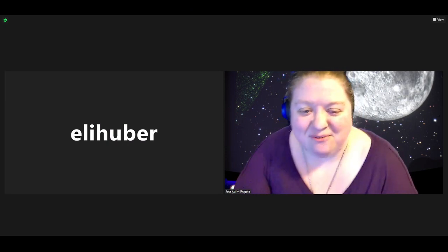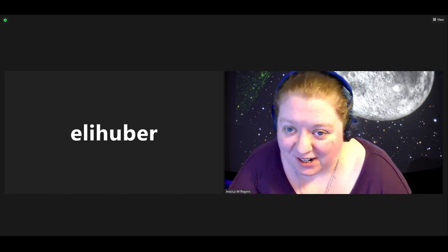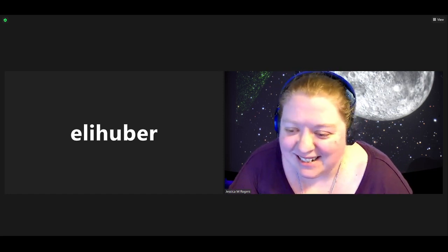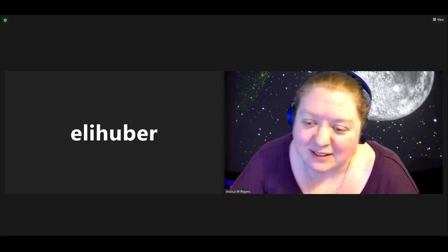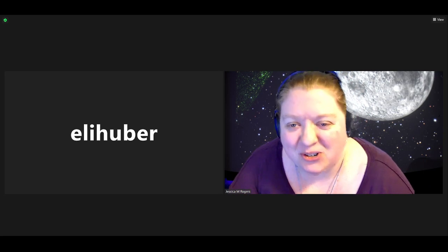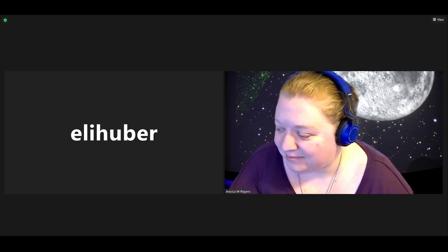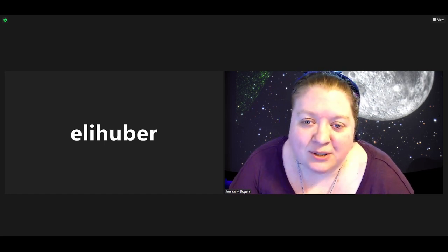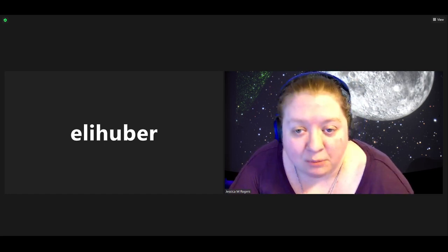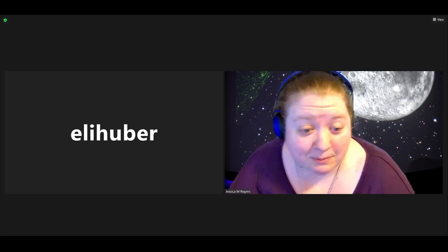Hello everyone, and welcome back to another Planetarium show. My name is Jessica, I'm the director of the Planetarium, and our voice in the sky tonight is one of our students. Hi there, my name is Eli, I'm a physics and astronomy student at UMD. Tonight is the next segment in our exploration series, and we're going to take a deep dive into space junk.